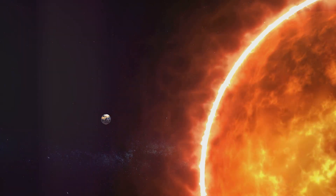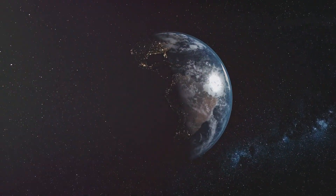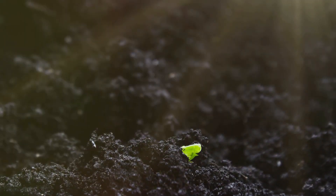The Sun is the center of our solar system. All the planets, including Earth, orbit around it. Without the Sun, our planet would be a very different place — it wouldn't be the Earth we know and love. The Sun is essential for life.